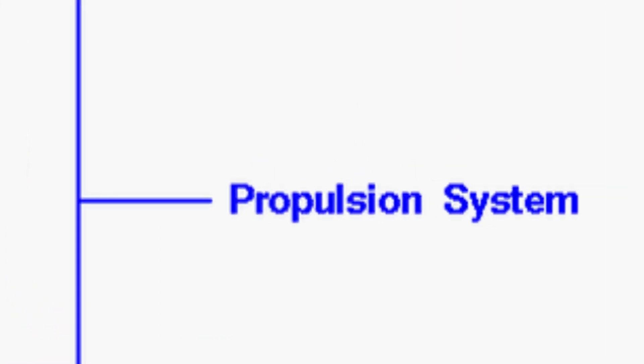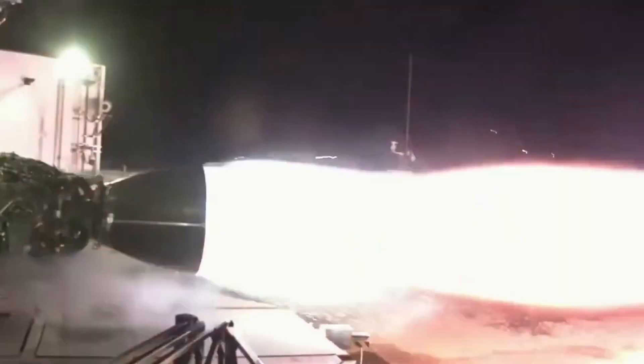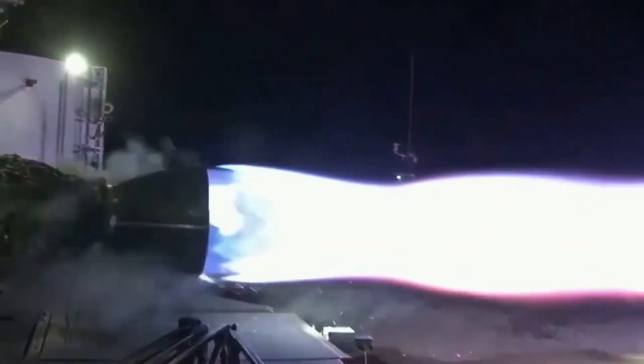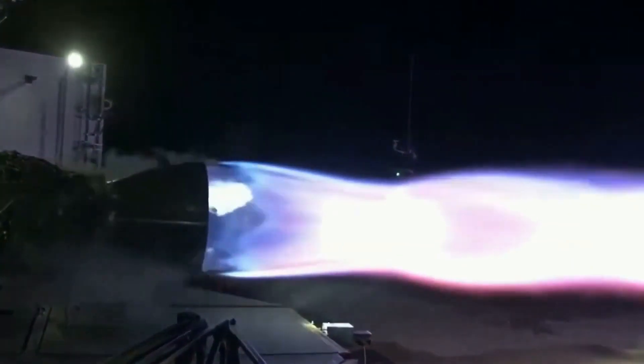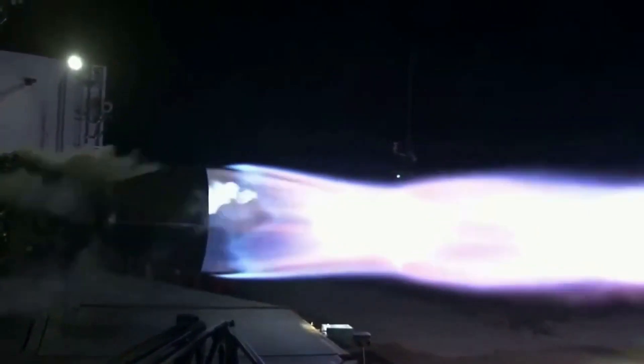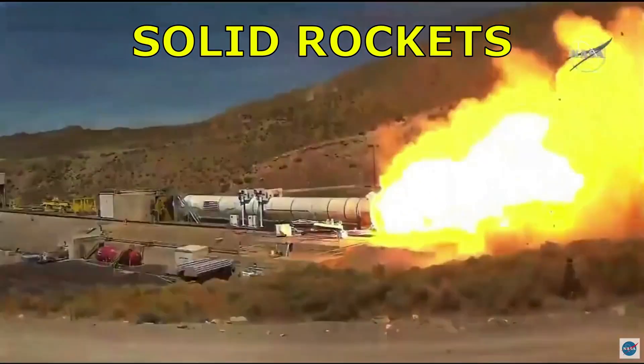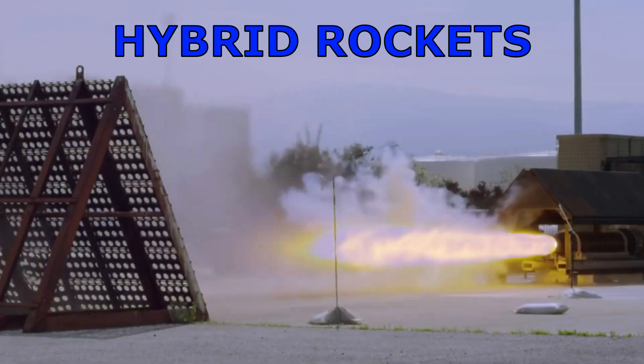Now the crucial part of all the systems: the propulsion system. The propulsion system takes up the majority of the rocket's volume. Fuel or propellant tanks, pumps and a combustion chamber make up a propulsion system. There are three main categories of a rocket propulsion system: liquid rockets, solid rockets and hybrid rockets.